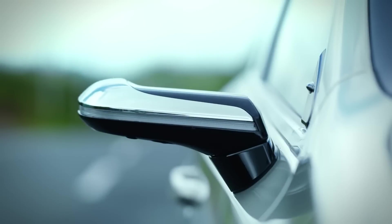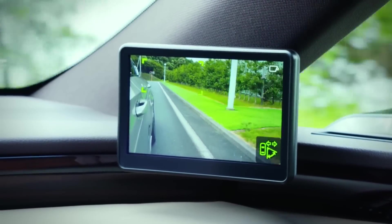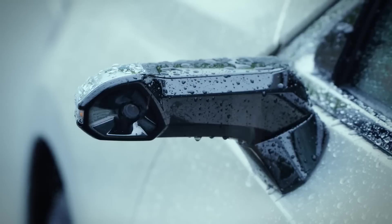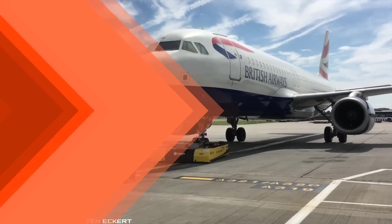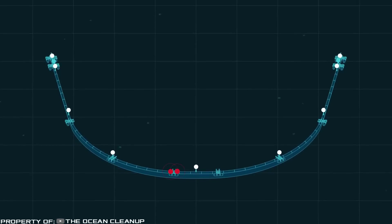For decades, car manufacturers have been fitting camera mirrors to all kinds of concept cars, but the serial car equipped with them appeared just now. In this release, we will check out the first camera mirrors of the serial car, new tractors for aircraft, and a large-scale project aimed at cleaning up the ocean. Let's get started.